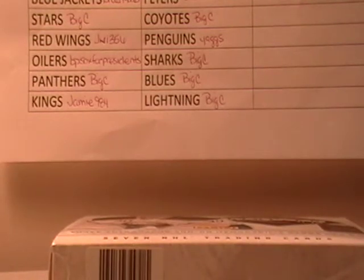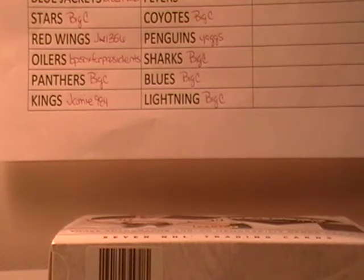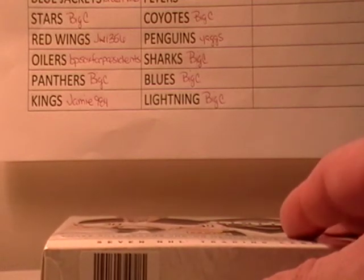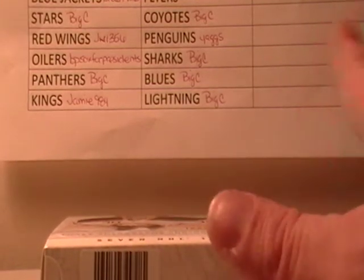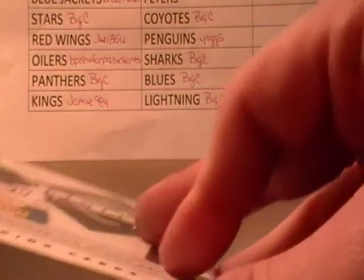I'll get all these packages mailed out — hopefully tomorrow, if not Saturday. But that is the first hockey break, so I hope everybody got something good. That net card was neat — there's really neat stuff in hockey. That should do it. I will be back. I think I also have a certified one, so if you see this one first, I do have a certified coming up also. So that should do it. Thanks a lot.